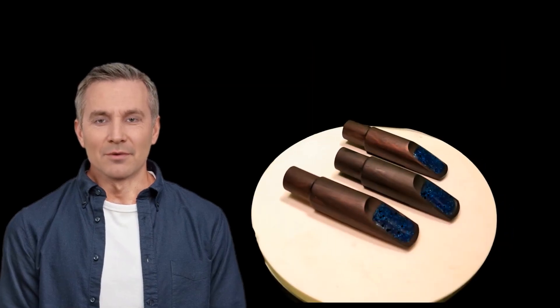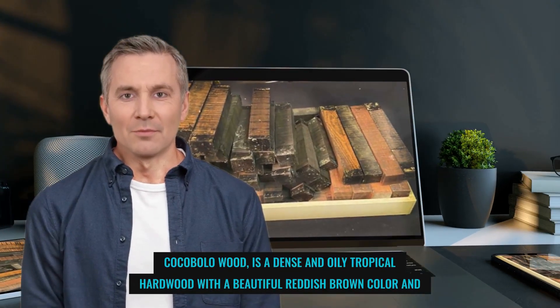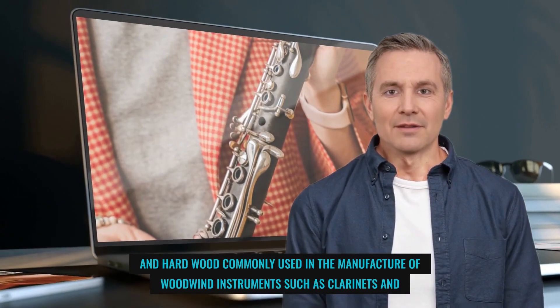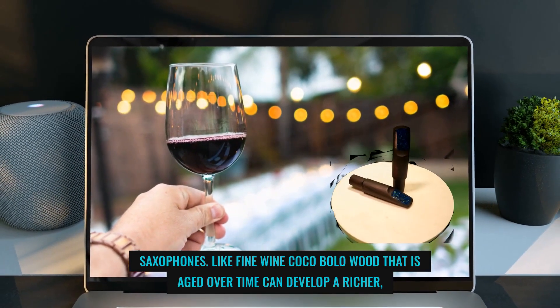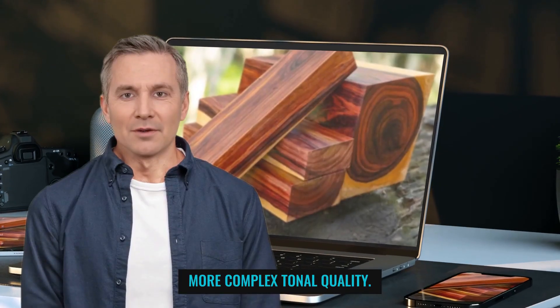But first, let me tell you a little about this rare and exotic material. Cocobola wood is a dense and oily tropical hardwood with a beautiful reddish-brown color and intricate grain patterns. It is commonly used in the manufacture of woodwind instruments such as clarinets and saxophones. Like fine wine, Cocobola wood that is aged over time can develop a richer, more complex tonal quality.